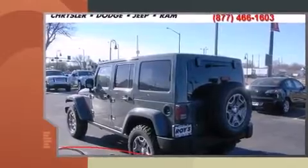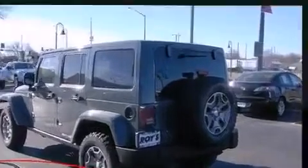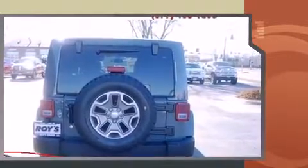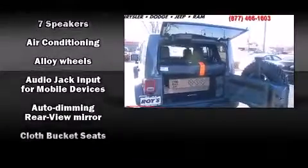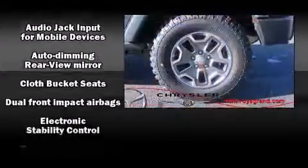It's equipped with tons of terrific amenities but it won't break your budget, such as remote keyless entry, a leather steering wheel, an automatic dimming rearview mirror, power door mirrors, heated door mirrors, skid plates, and more.